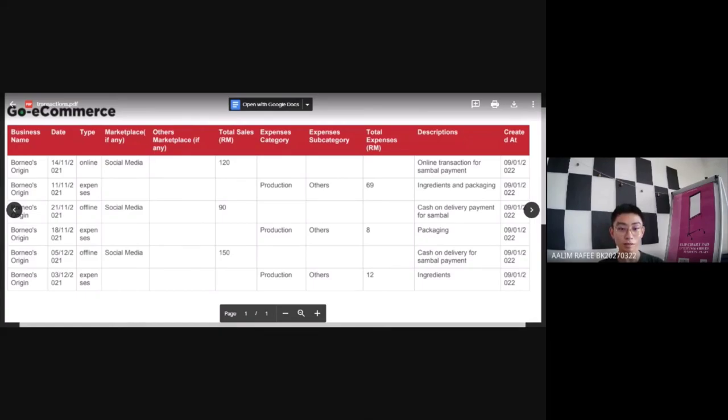My first day of sales was on the 14th of November 2021. The payment was made through online transaction and the marketplace is social media. I managed to have a total sales of RM120.